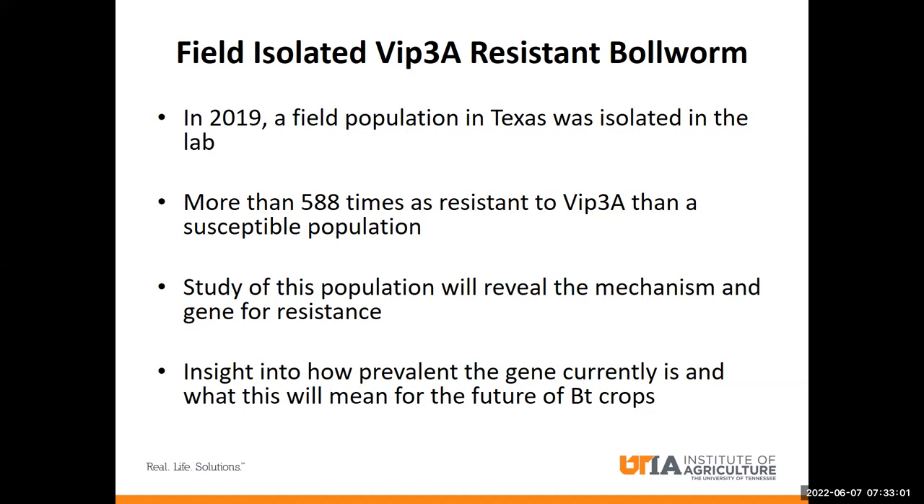However, even though no resistant populations were detected, researchers were able to isolate resistant individuals from the field in Texas and make a colony that was more than 588 times as resistant to VIP than a susceptible population. My research involves studying this resistant population to determine the mechanism that makes it resistant and the gene for resistance, which will allow us to determine how prevalent this gene currently is in the field.